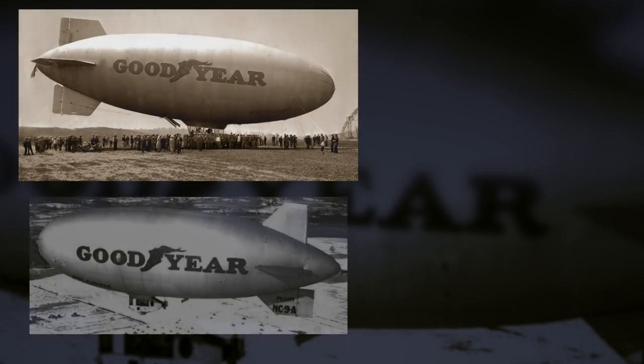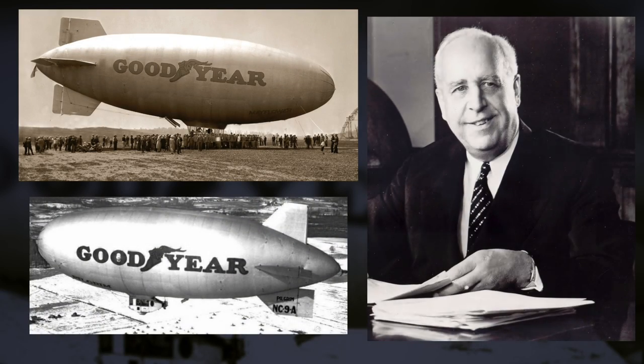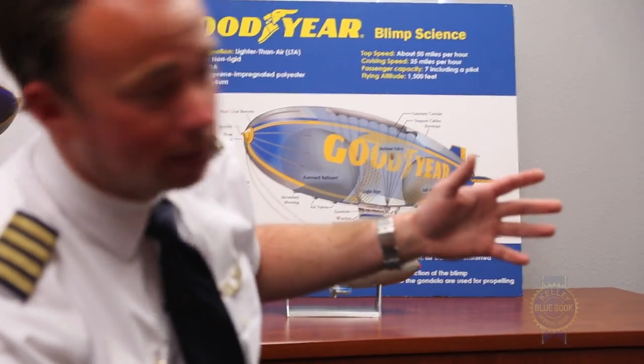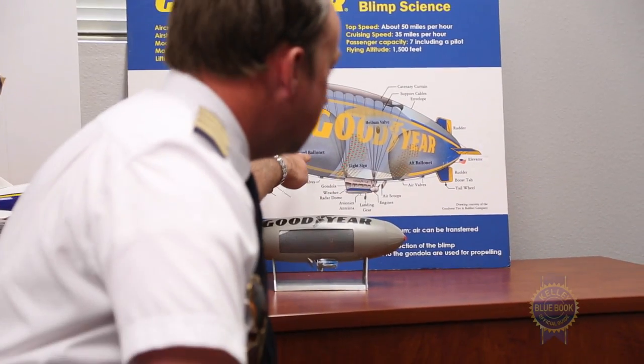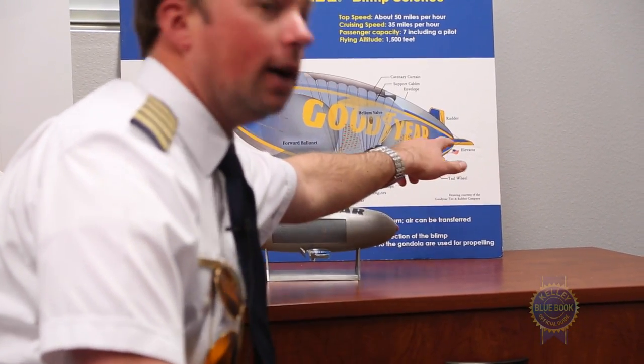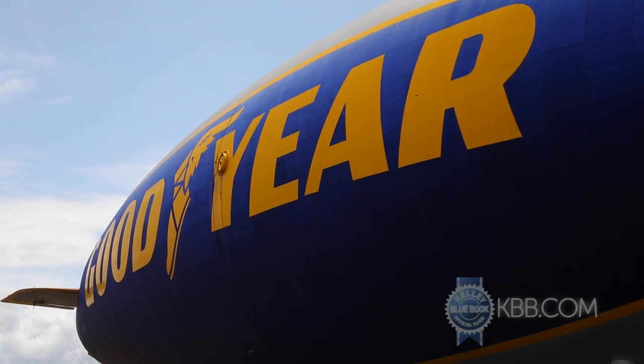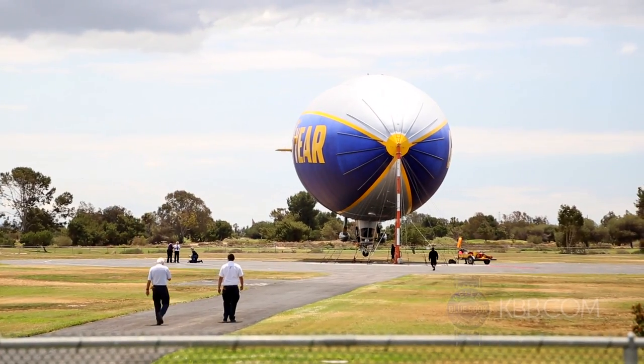It started with PW Litchfield — he was interested in using these blimps, and that goes back to the 20s, using them for public relations. He was the head of Goodyear at the time. A little blimp 101: there are two smaller balloons inside the big balloon — one above these two valves, and one above these AF valves. We're constantly changing the amount of air inside those ballonets, which are French for balloon, to compensate for the helium gas changes.